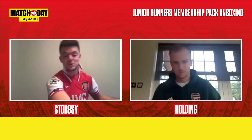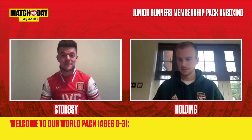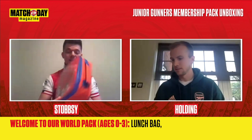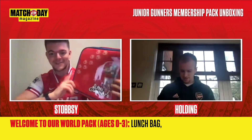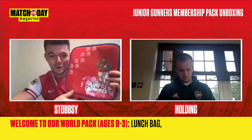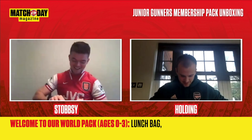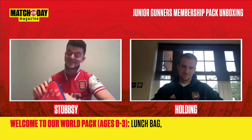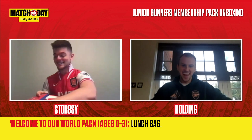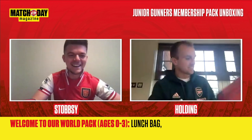And the last pack is the 'Welcome to Our World' pack for zero to three year olds — the very junior Gunners. Gunnersaurus is on there, repping, with paw prints as well. Though he's got paw prints but he wears boots — explain that one! That's a good point — you're going to the board with that!